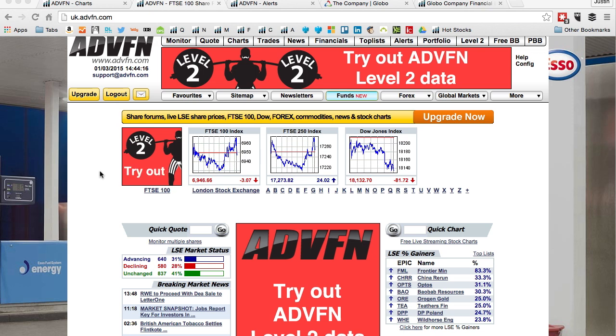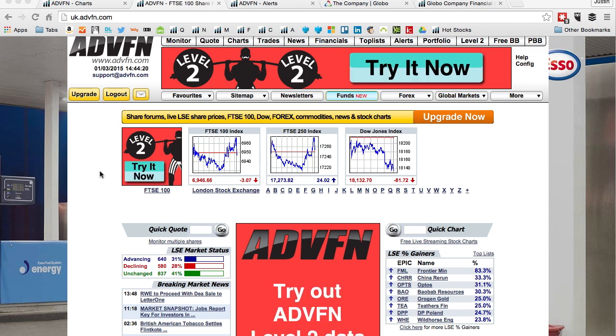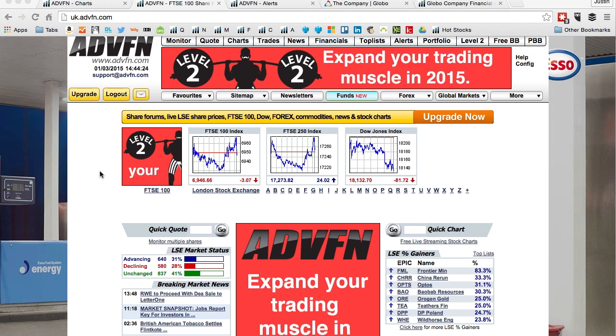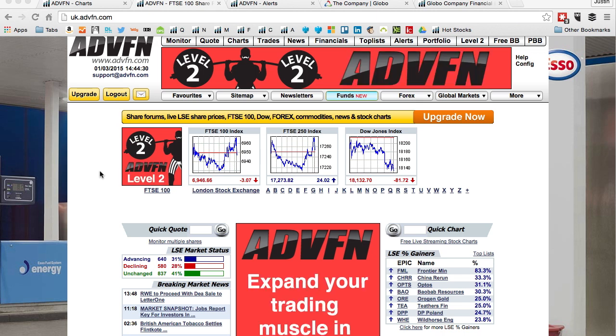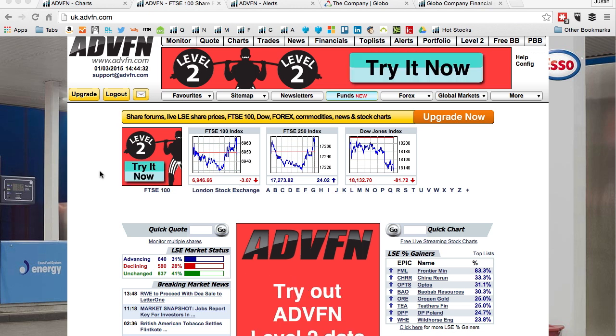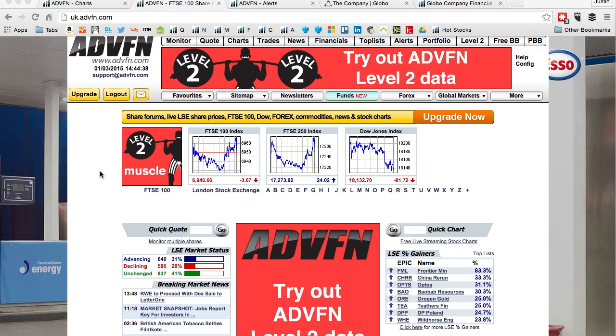Hi there, it's Justin here from sharepickers.com and today I'm going to run through another cracking little resource on the ADVFN website, which is price alerts. There are different kinds of alerts you can get — news alerts, price alerts — I'll do news alerts later but this is price alerts. This is very handy when you're watching a company, and you should always watch a company for a while so you can read stuff about it. My philosophy is very simple: buy a good company at a good price.